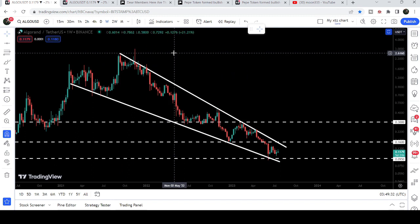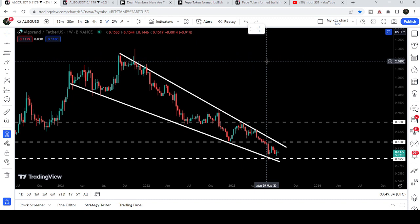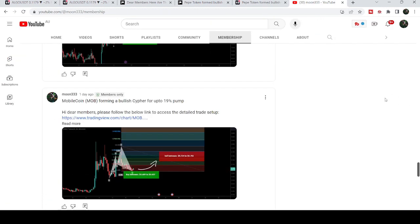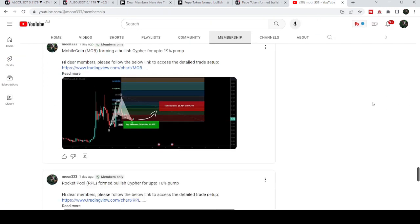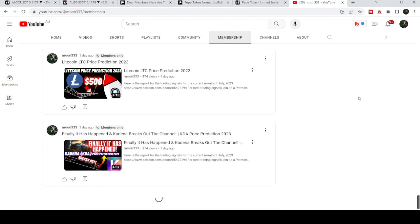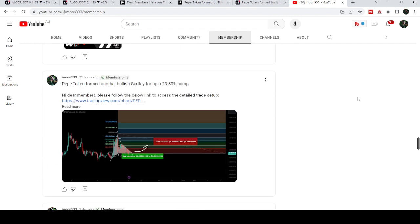So this was the update. I hope that you've liked the analysis — if so, do hit the like button and subscribe to the channel. For more trading signals you can also join me and support me as a YouTube member or as a Patreon member. You can find a link in the video's description. Take care, goodbye!